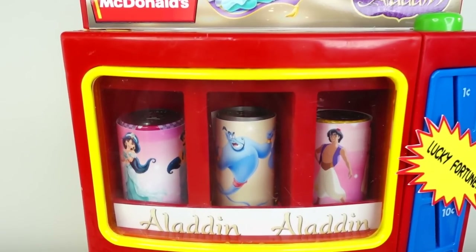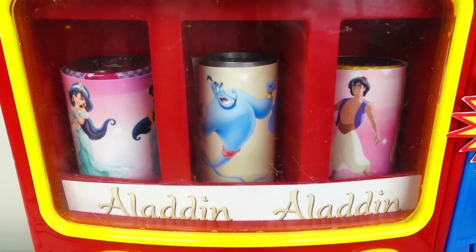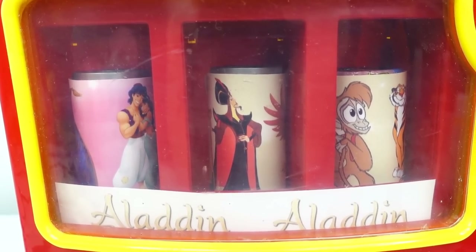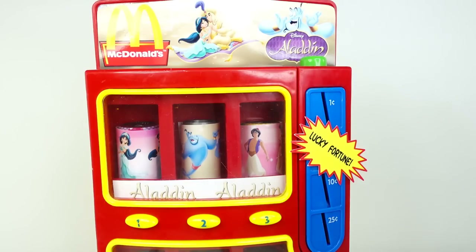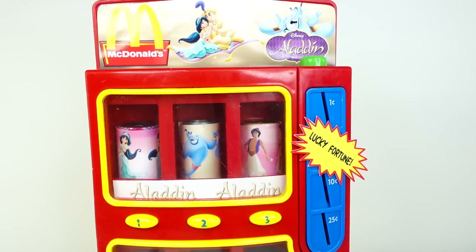Let's take a look at these drink cans. We have Jasmine, the Genie, and Aladdin on the top shelf. On the bottom shelf we have Aladdin and Jasmine, Jafar, and even Apu and Raja. And look over here — it says you get a lucky fortune. I wonder what that's all about. So let's go ahead and pick our first can. Let's put in our money.